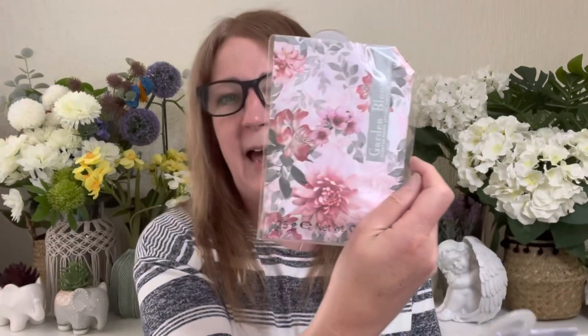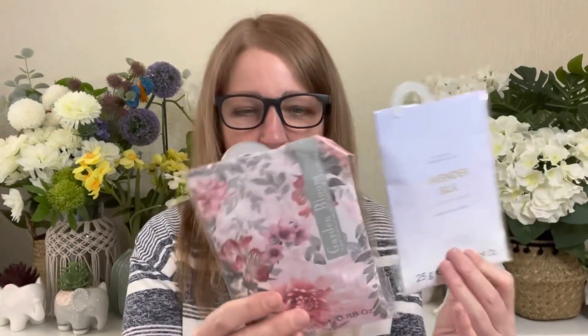Then I bought some drawer liners — a Garden Bloom one for a pound, and a lavender and chamomile one for £1.50. They smell lovely. I love lavender and rose, which are two of my favourite fragrances. My current drawer sachets are starting to lose their fragrance, so I thought I'd try these. If they work out, I'll get some more next time. Oh, they smell gorgeous — if you like rose and lavender, I'd strongly recommend them.